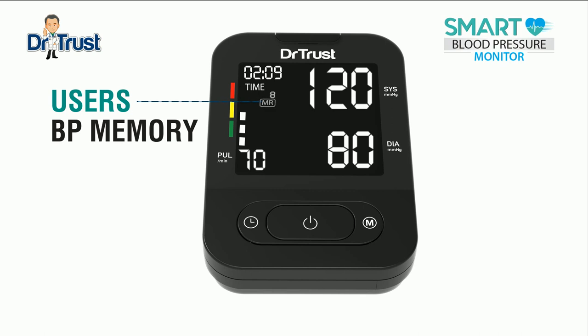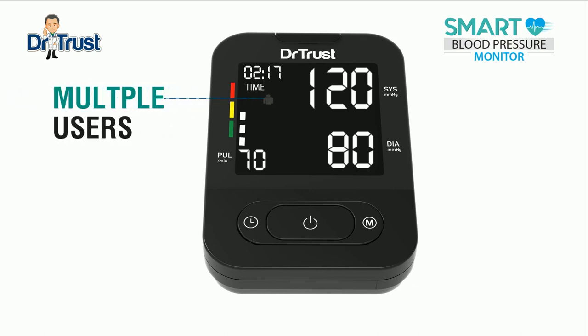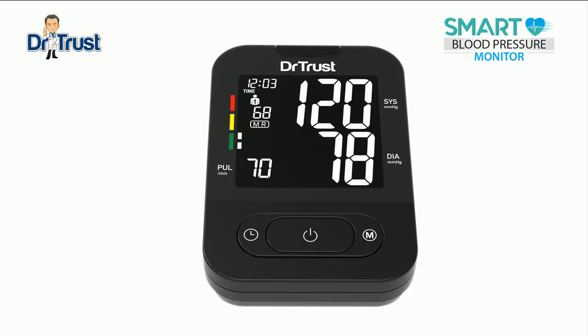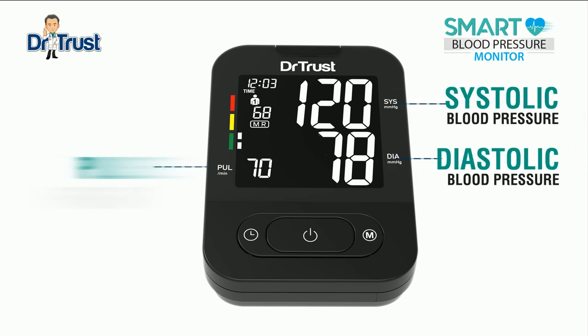User's blood pressure memory: the blood pressure monitor stores 120 entries of user's blood pressure results. You can easily store data for two users, and switch between users by pressing the M button. This Dr. Trust BP monitor displays your systolic blood pressure, diastolic blood pressure, and pulse rate.